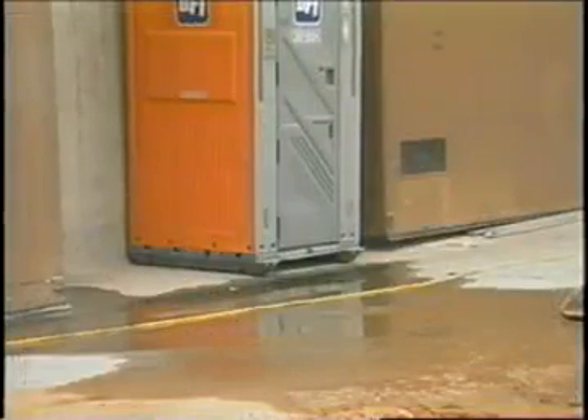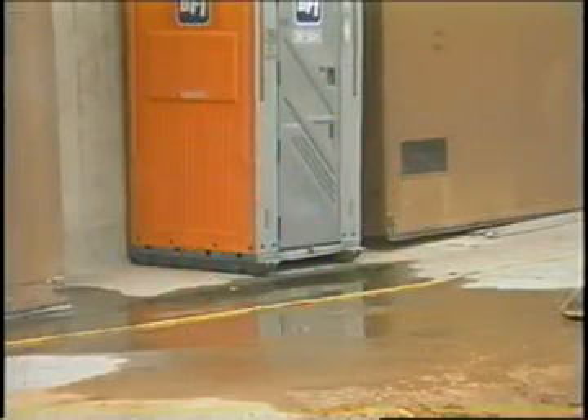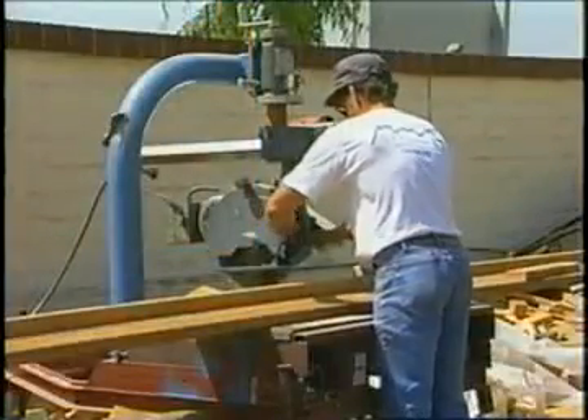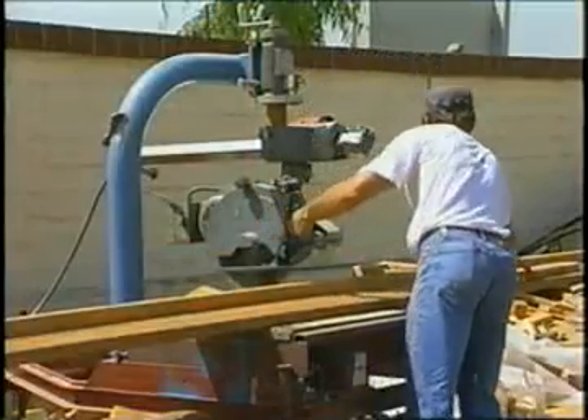Naturally, liquids and electricity don't mix. Never use electrical equipment when any part of your body is standing on or near fluids. Make absolutely sure the electrical equipment you use is safe, and that it's being used in a safe manner.